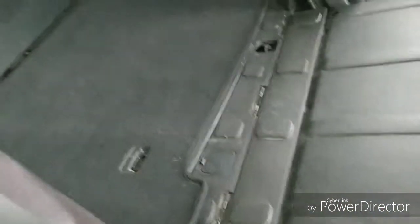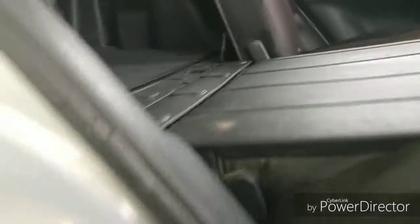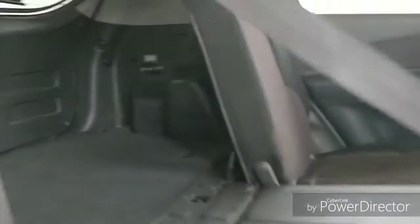Let's fold down the seat so we can see what that looks like. As you can see it folds down very, very flat. When loading in larger items you really get an easy load-in and load-out because it's flat right from the bumper all the way to the back of the front seats.